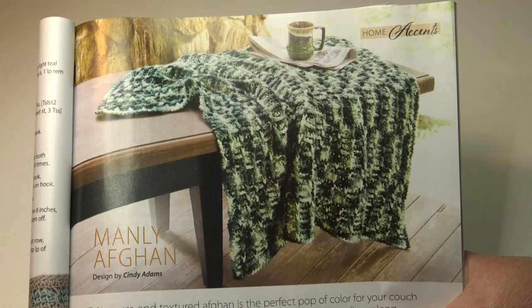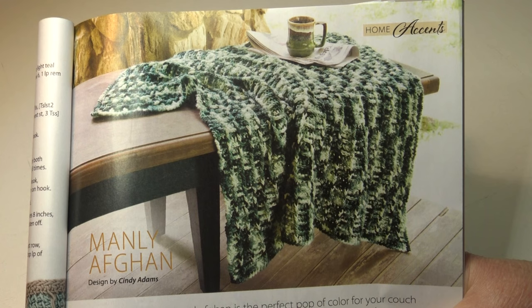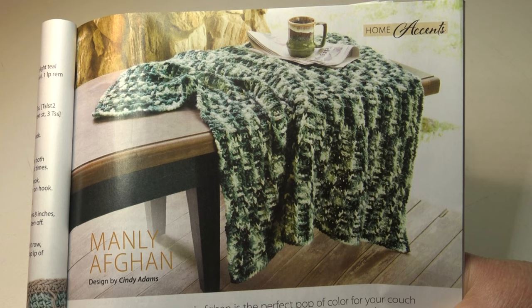Then we have the manly afghan. This warm and textured afghan is the perfect pop of color for your couch or chair, and the different shades of green will be great all year long. It's an easy skill level and the finished measurements are 70 inches by 38 inches.